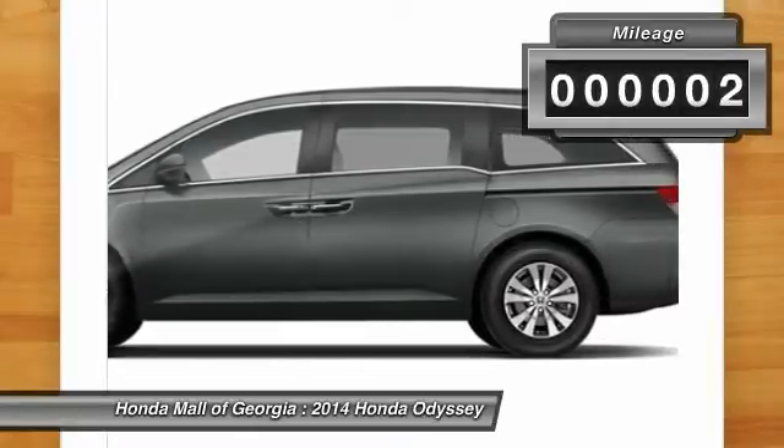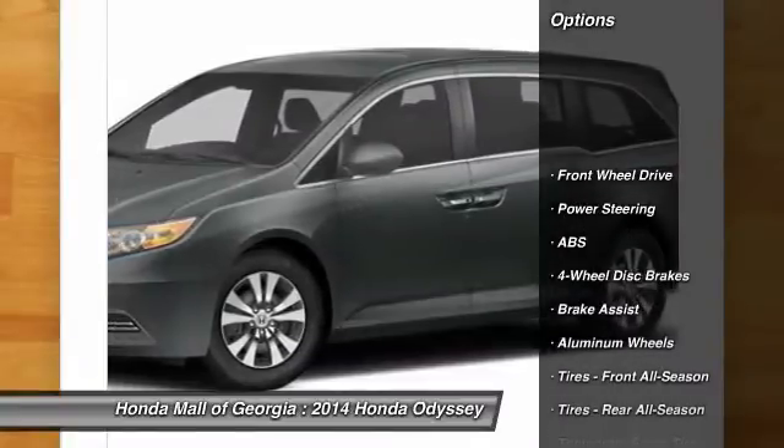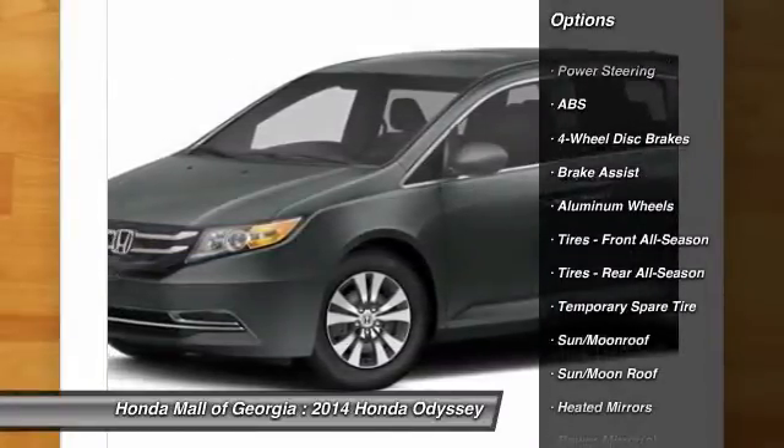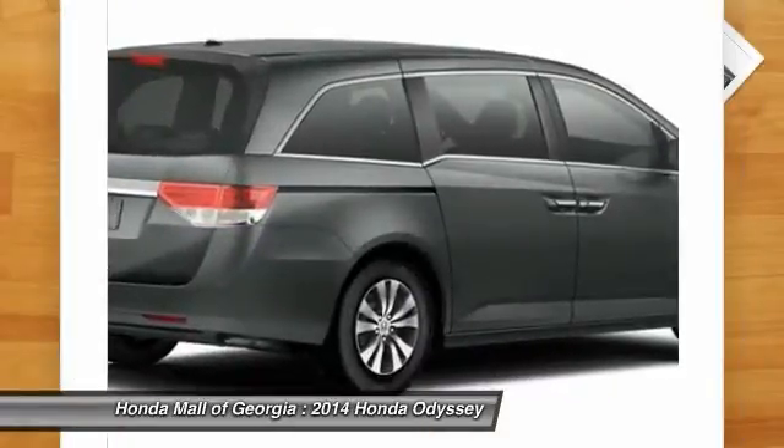This vehicle has less than 100 miles. Here are some of this vehicle's great options: stability control, traction control, power passenger seat, power lift gate, anti-lock braking system, steering wheel audio controls.